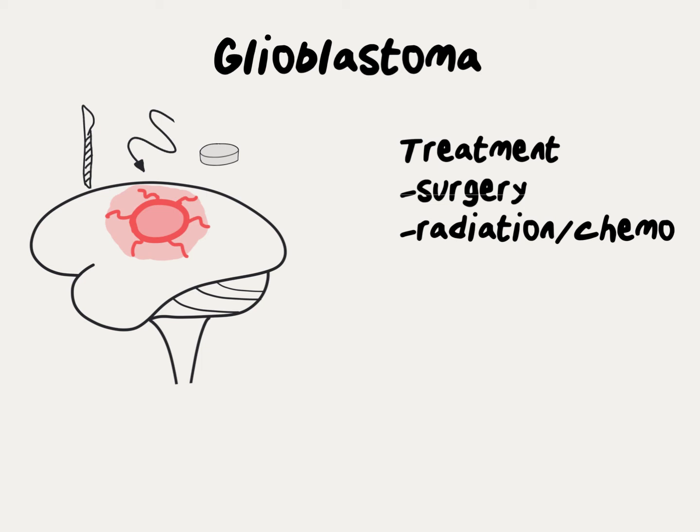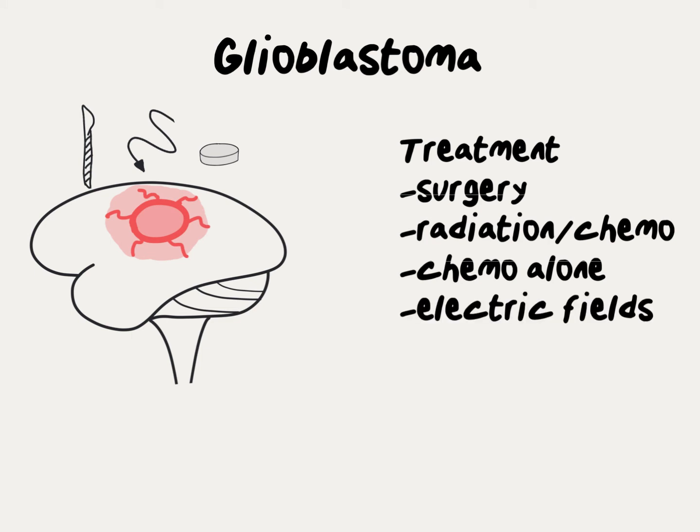Some patients who are either too old, too frail, or simply too sick to undergo radiation and chemotherapy may not get treatment at all. For those who do undergo radiation and chemotherapy, after completion of that treatment, patients will go on to get several months of chemotherapy alone. In addition to chemotherapy, some patients will also get alternating electric field therapy.